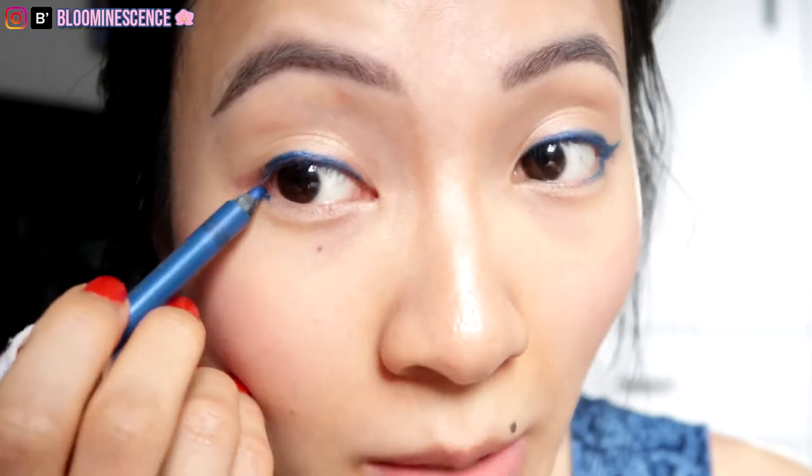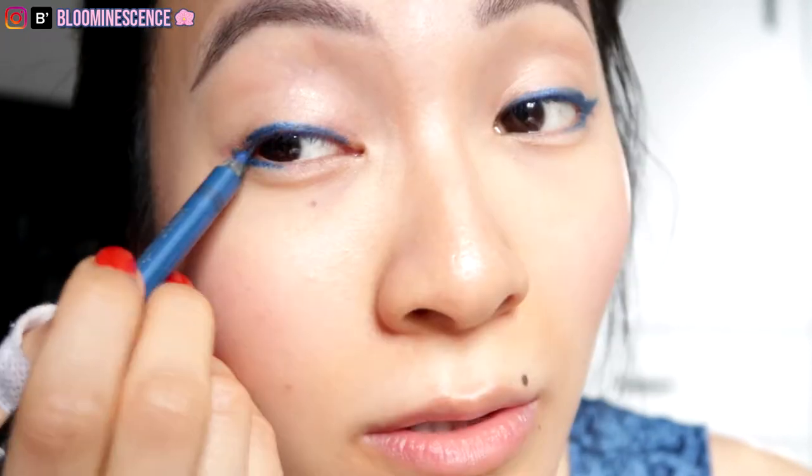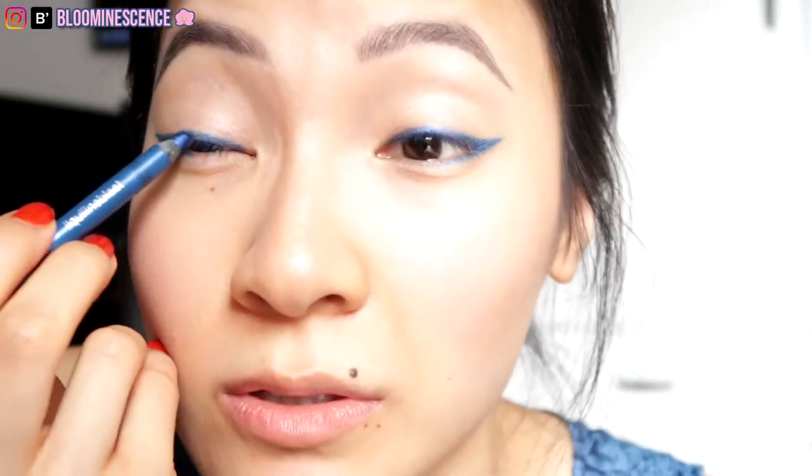That's one eye done. Now the other side — start from the inner corner, short strokes following the natural shape, then stop at the end and go to the lower lash line and drag it up. Don't lean your head too far because you need to look eye to eye to make sure you're going at the correct angle that matches the other one. If it doesn't match, it happens — one eye is always trickier than the other. They're actually pretty even today.